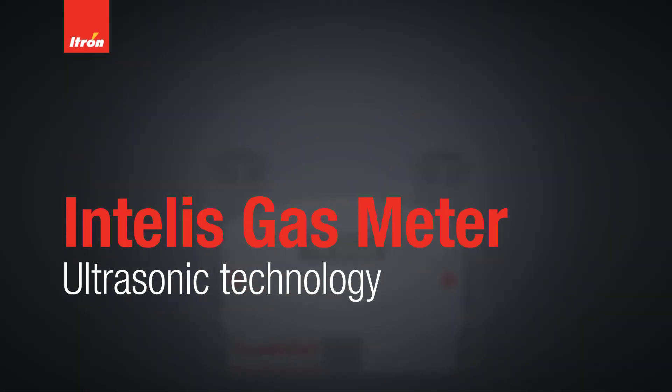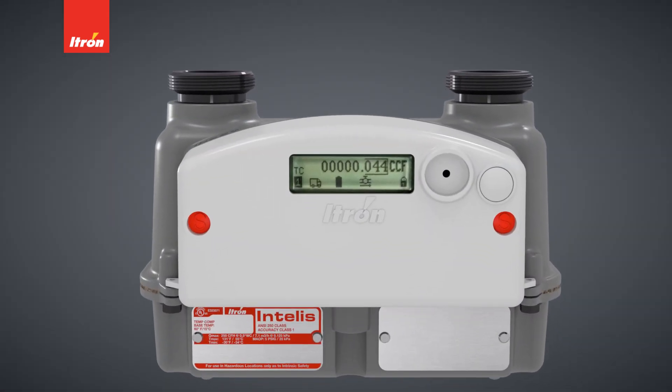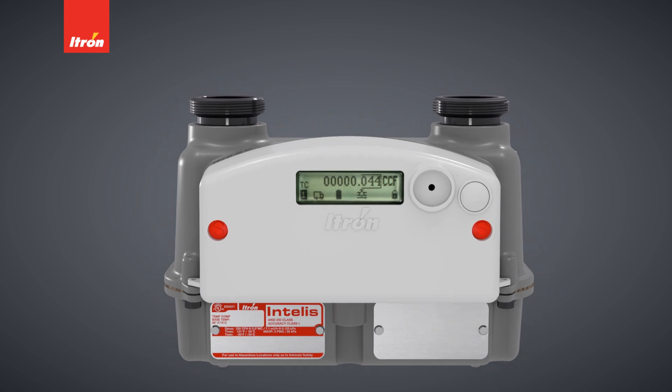ITRON is introducing the INTELIS gas meter. INTELIS is an ultrasonic gas meter designed to enhance safety and operational efficiency for customers by embedding communications and safety shutoff in a compact smart gas meter.